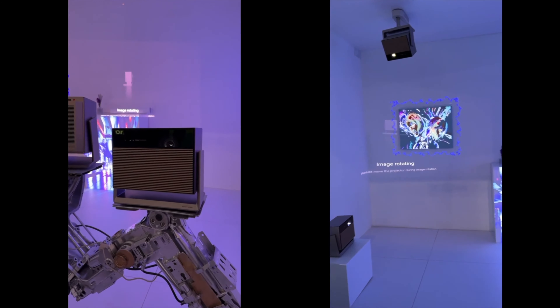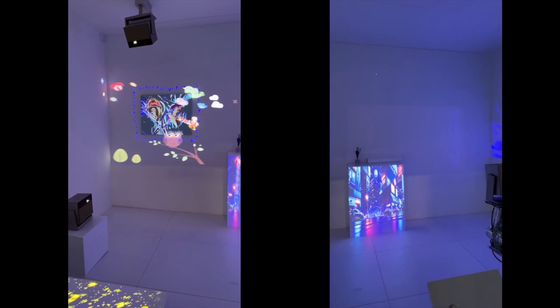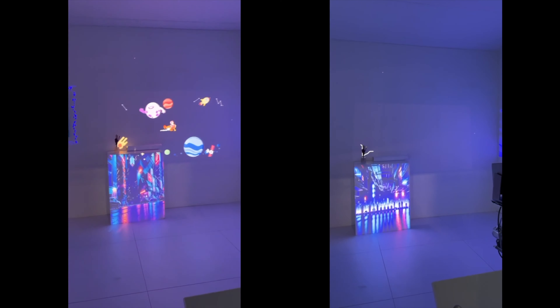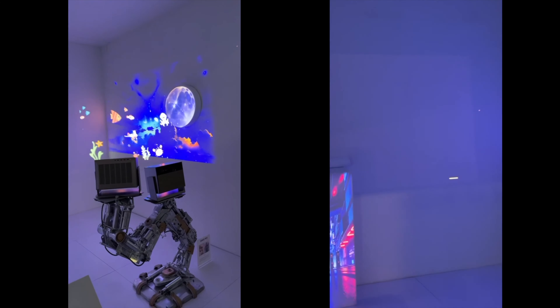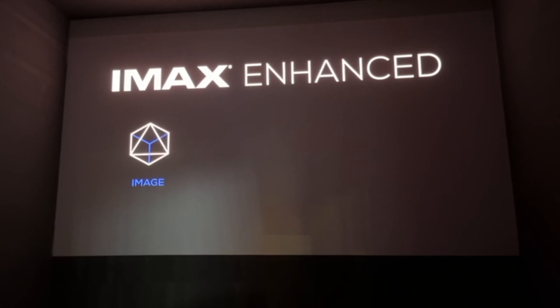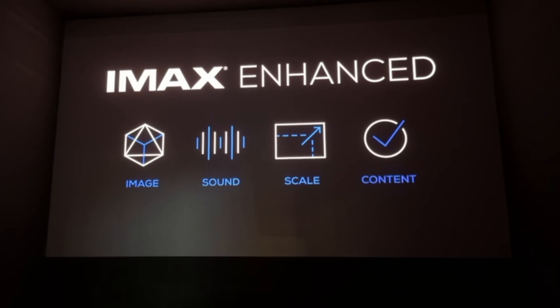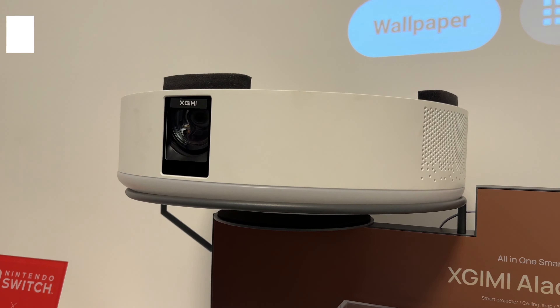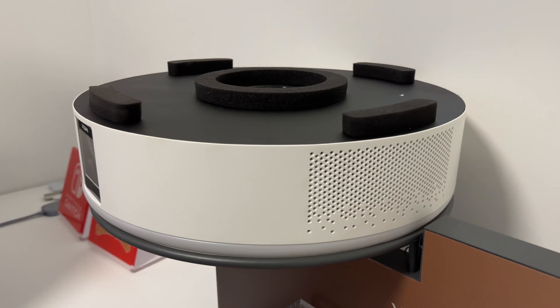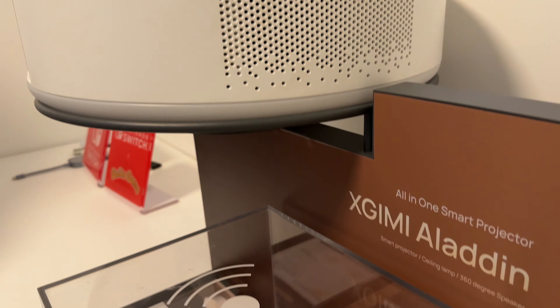Moving over to projectors, Xtreme announced two projectors that will blow your mind. This is an IMAX enhanced experience projector, the successor to the Horizon from last year. You've got 35% more brightness, new laser technology built in for better functionality, cleaner, brighter, and sharper imagery. The projector can rotate 360 degrees in any direction at any wall. Once you set it down, it calibrates on its own and finds the right spot on the wall. You can even program each wall for a different type of entertainment.